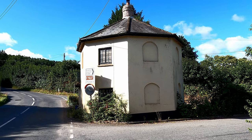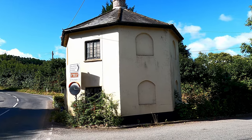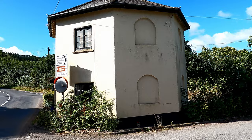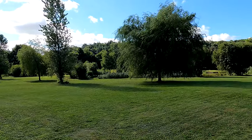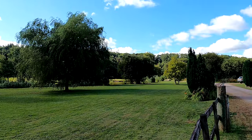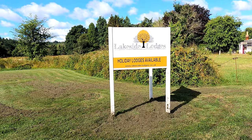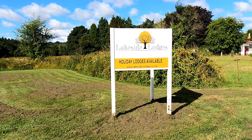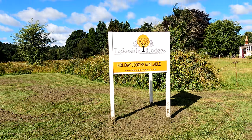There's an interesting building at this road junction. This would have been a toll house in the old days when tolls were charged for using the roads. Passing some lovely parkland here and a lake over there, really carefully looked after. The sign says lakeside lodges — holiday lodges available. This looks like a splendid base if you're intending to explore mid Devon.